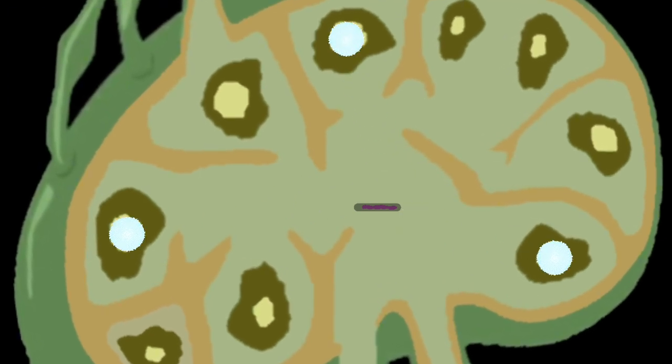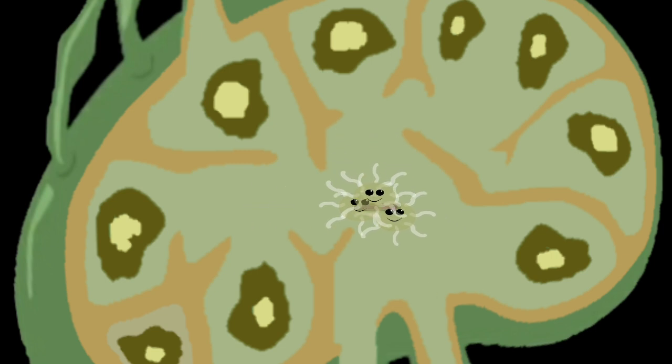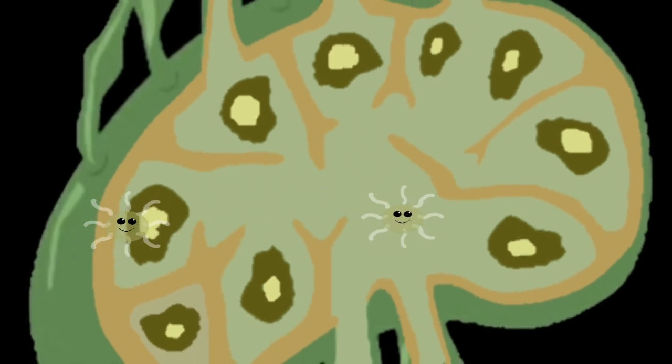Your lymphocytes may call in help from resident macrophages. Macrophages will attack the unwanted virus that appeared. When the lymph fluid in the lymph nodes is all clean, the lymph continues to flow through the lymphatic vessels.